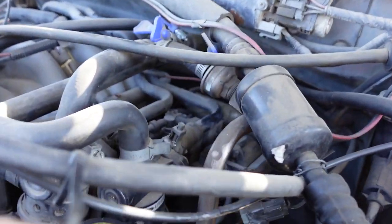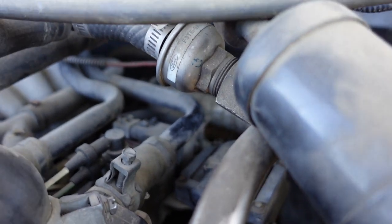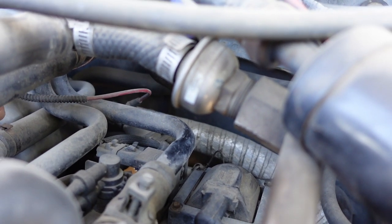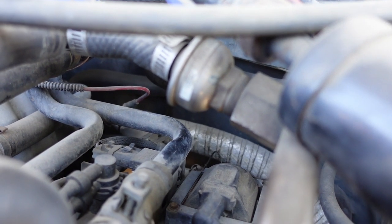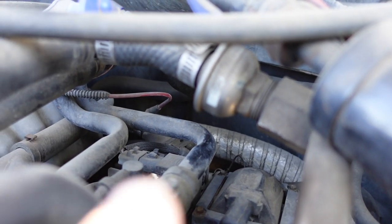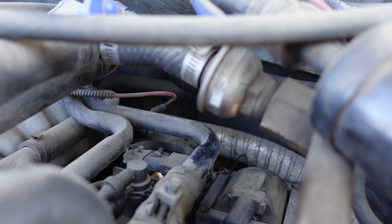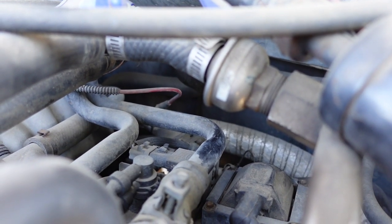Let's get the fuel pressure regulator swapped out. It's hard to see in there, but right above my finger, underneath that line, that's where the fuel pressure regulator is. My understanding is just three Allen screws on the bottom, then unhook that vacuum line. I'll swap that out and we'll see if that fixes the problem.